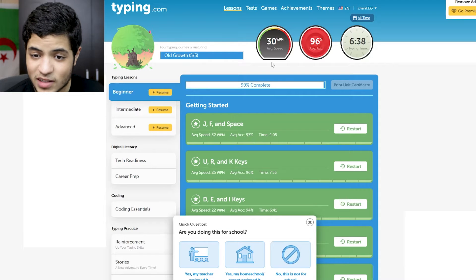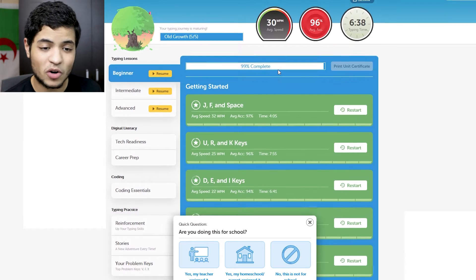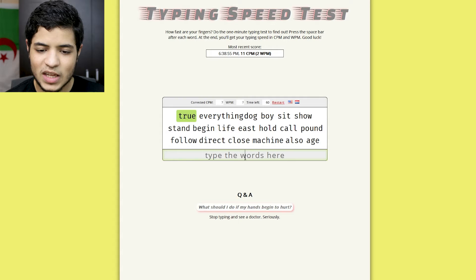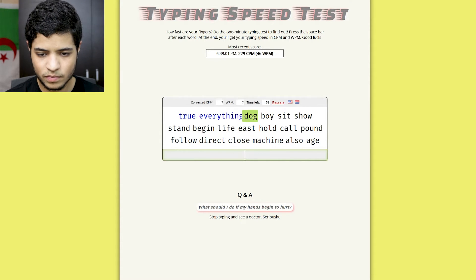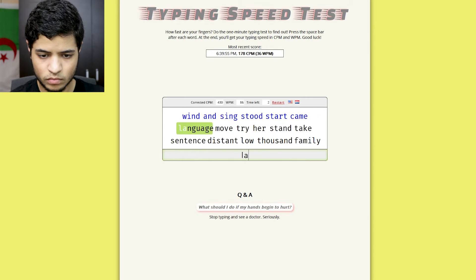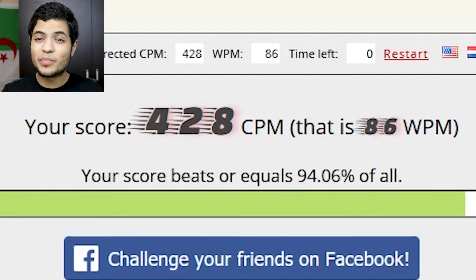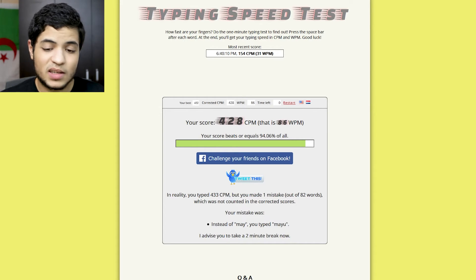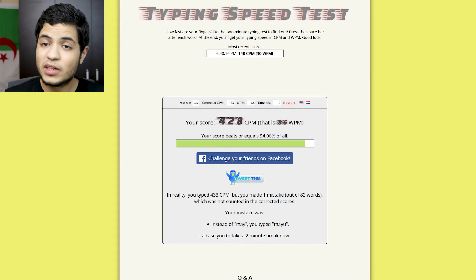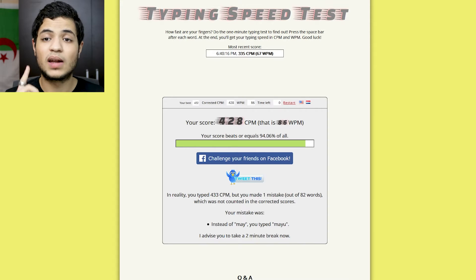You can take classes on how to type using 10 fingers, which will increase your typing speed significantly. As you can see, my average speed was 30 words per minute — that was a very long time ago. Let's take a test now. Okay, 86 words per minute. Not the best typist in the world, but better than average. I reached this speed mostly thanks to typing.com, because I learned how to use 10 fingers while typing last year.